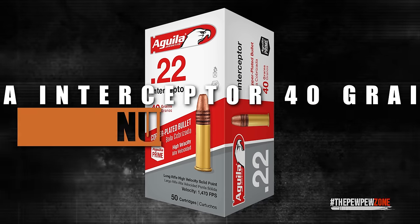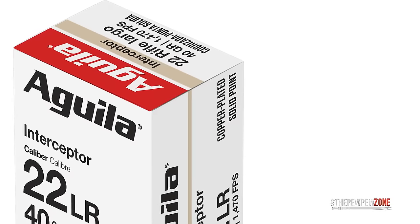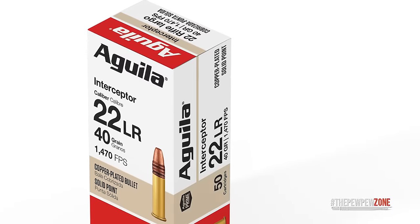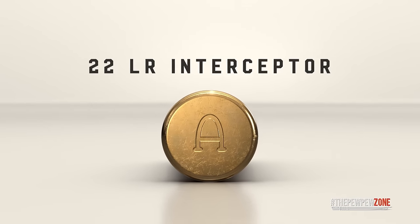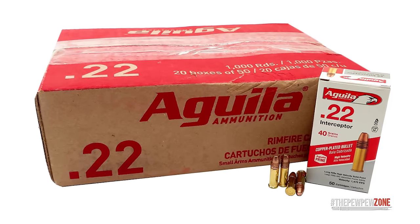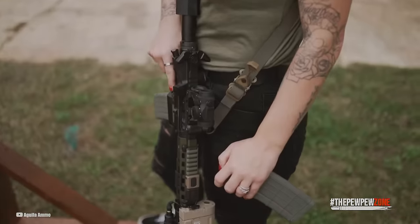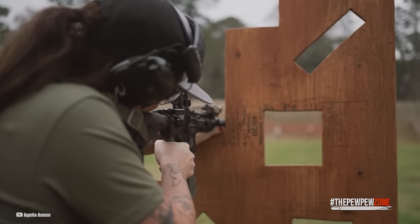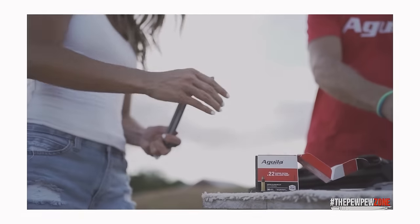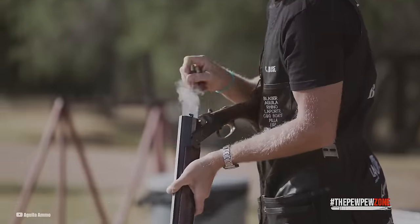Number 4: Aguila Interceptor 40-grain CPS. Ranking at number 4, we have the Aguila Interceptor CPS 40-grain ammunition, which offers some notable differences compared to the other .22 long rifle options on this list. The primary difference lies in the bullet type: unlike the copper-plated hollow point of the CCI Velocitor, the Aguila Interceptor CPS employs a copper-plated solid point bullet. Although solid point bullets do not expand upon impact, it is important to note that no .22 long rifle hollow point bullet effectively expands when fired from a handgun. Consequently, the choice of bullet type becomes less critical for defensive loads, as long as reliable primers and adequate weight and velocity are present.